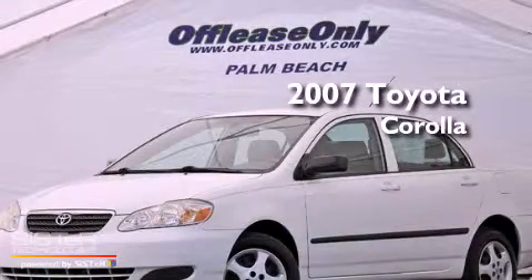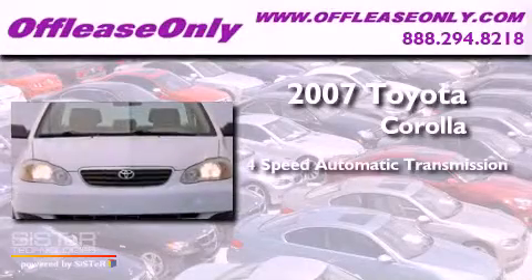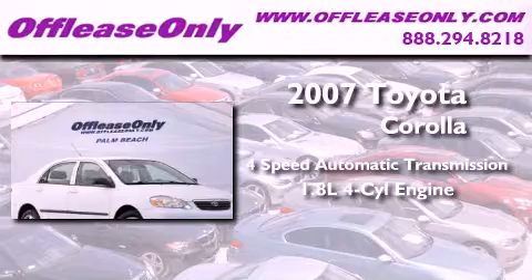This is a 2007 Toyota Corolla. This four-door sedan has a four-speed automatic transmission and an inline four-cylinder engine.